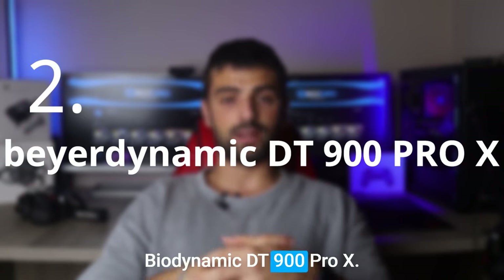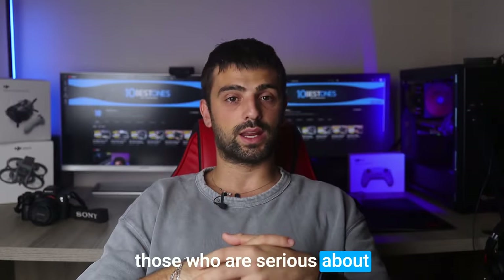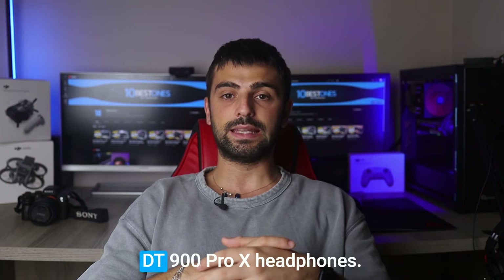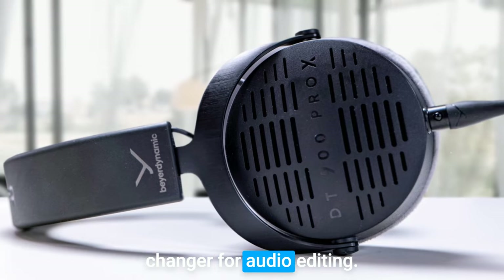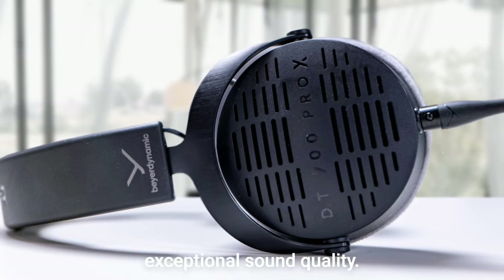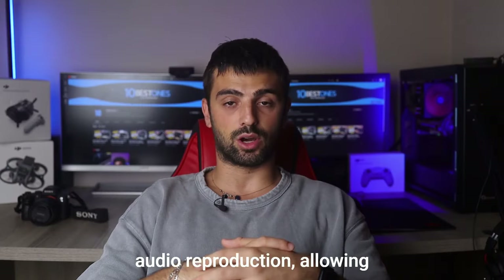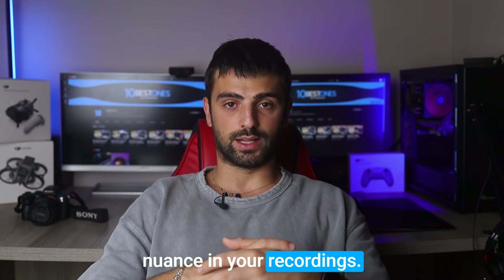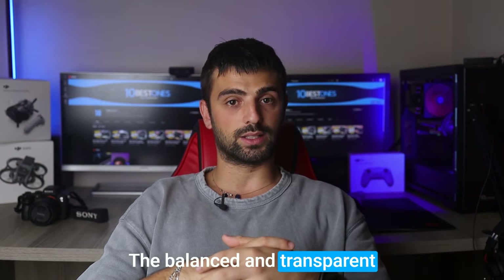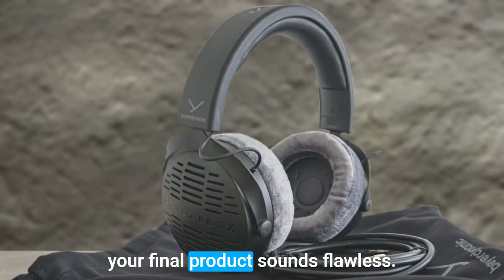Number 2: Beyerdynamic DT900 Pro X. Another pair of headphones for those who are serious about editing — these headphones are a game changer for audio editing. The DT900 Pro X boasts incredibly accurate and detailed audio reproduction, allowing you to catch every subtle nuance in your recordings. The balanced and transparent sound signature ensures precise editing and mixing, making sure your final product sounds flawless.